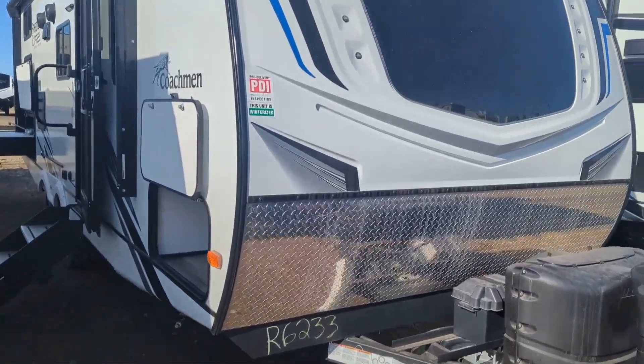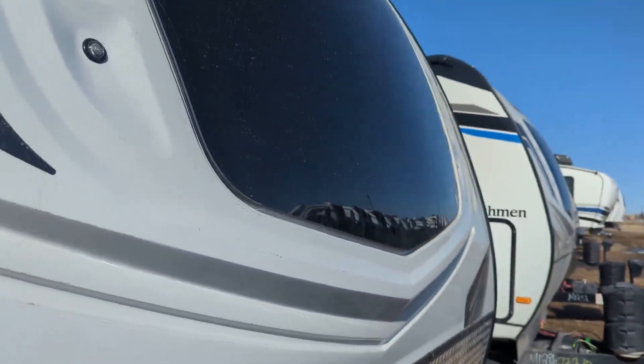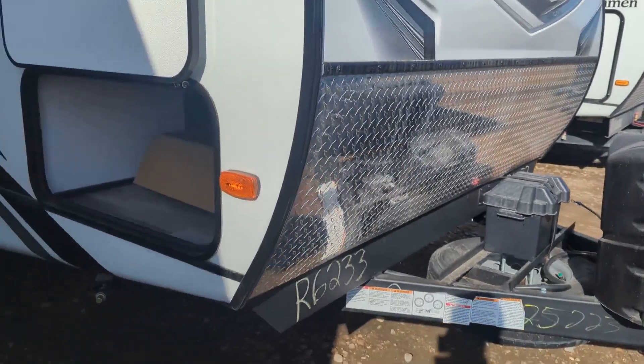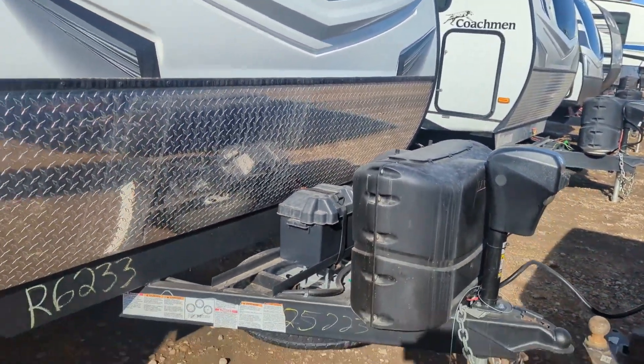On the front of this trailer, you'll notice it has a nice three-quarter cap — it's a fiberglass cap with a big windshield in it, and it does have the checker plate rock guard on the bottom. Power tongue jack up front and dual 20-pound propane tanks.